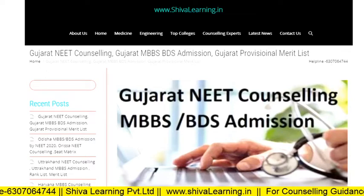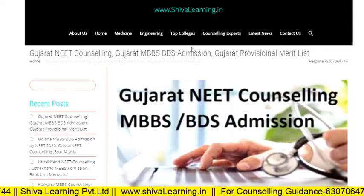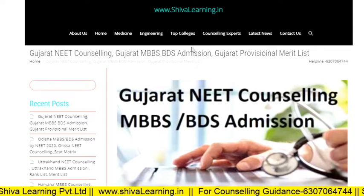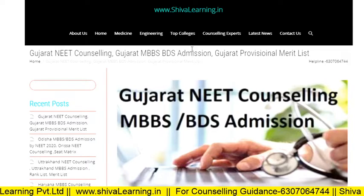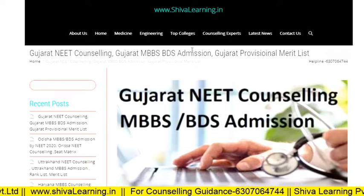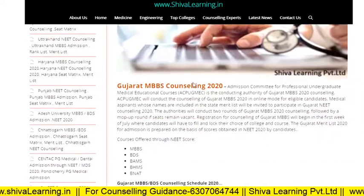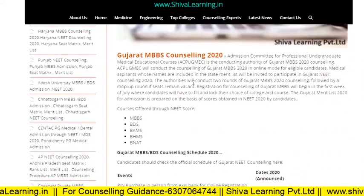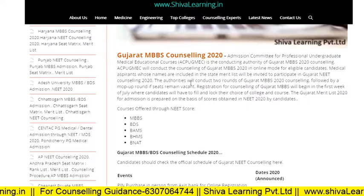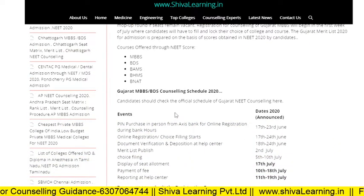Hello NEET aspirants, you are watching the official YouTube channel of Shiva Learning. You can also visit us at www.shivalearning.in for more details. This video is about Gujarat NEET counseling and Gujarat MBBS BDS admissions for the NEET session 2020. The courses offered through NEET in Gujarat are MBBS, BDS, BAMS, BHMS, and BNAT.